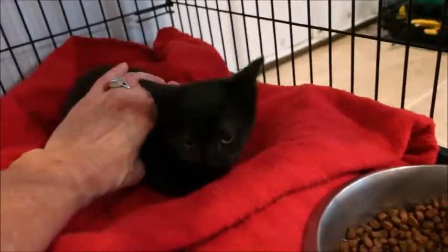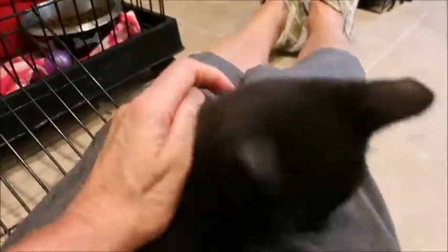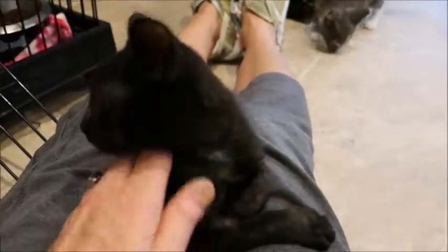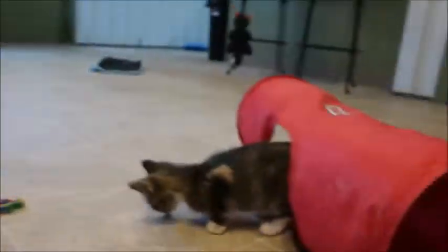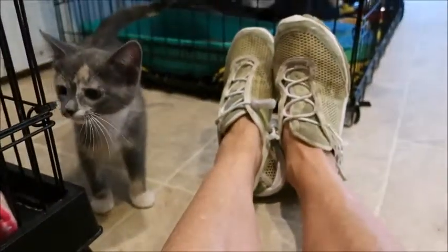Come here, little baby. Don't be scared. There she is. She's like, what's going on? I got here, I'm an orphan, and I get stuck in a cage with all these little crazy kittens. She's just been kind of sitting there by herself, all by herself, just kind of watching them.